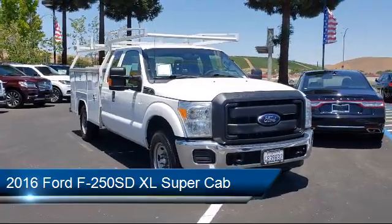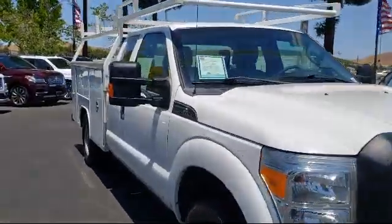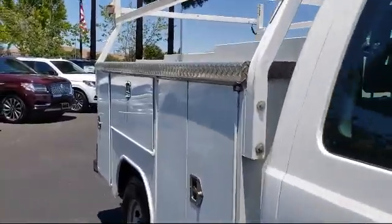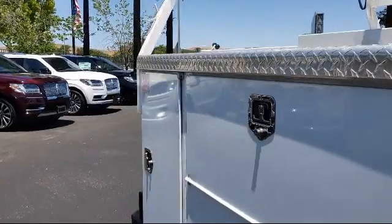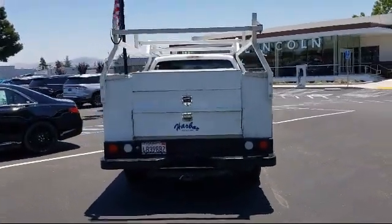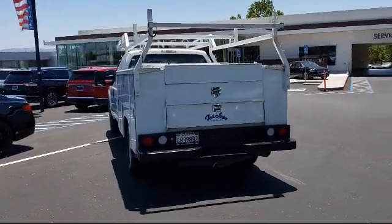It comes equipped with dual front side impact airbags, tire pressure monitoring system, split fold-down rear seat, air conditioning, traction control, anti-lock braking, overhead console, overhead airbag, telescoping steering wheel, electronic stability control, and much more.